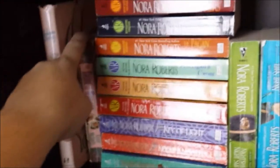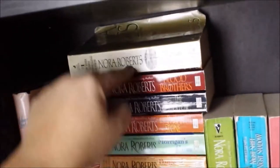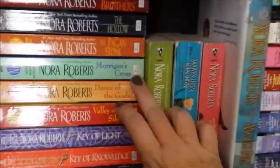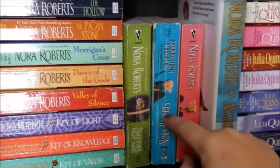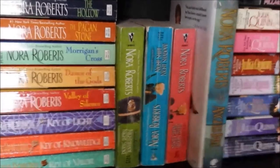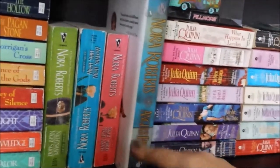Bride of the Unicorn. This shelf is really chock full — if I pull something out it's going to collapse everything. True Betrayals — my sister is a big Nora Roberts fan and had some doubles, so that's why I have that in paperback. Blood Brothers, The Hollow, and The Pagan Stone — this is the Sign of Seven trilogy. Morrigan's Cross, Dance of the Gods, Valley of Silence — this is the Circle trilogy. Key of Light, Key of Knowledge, Key of Valor — that's the Key Series. One book here is upside down, sorry. Night Shade, Night Smoke, Night Shift, Night Shadow, Night Shield, Night Moves — this is a series of six short stories together. Angels Fall is a book my sister gave me as a double she had.